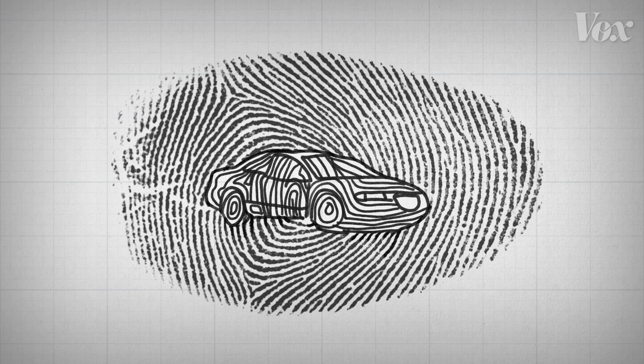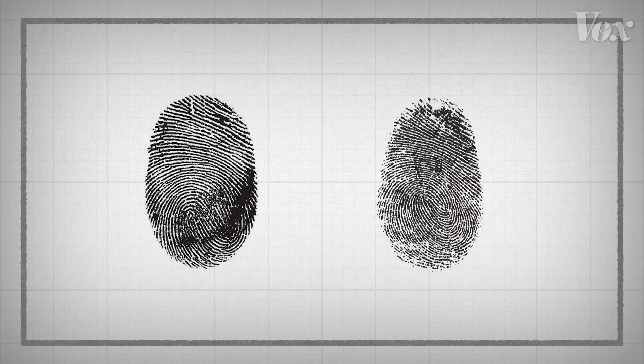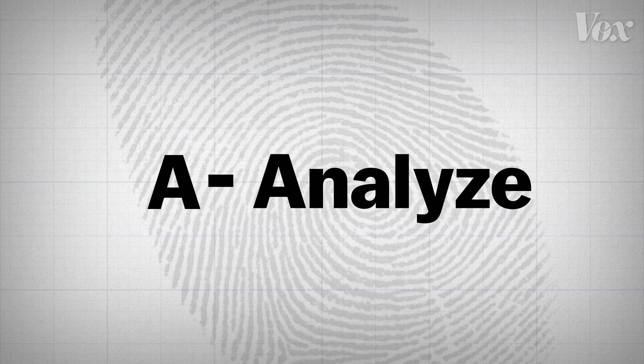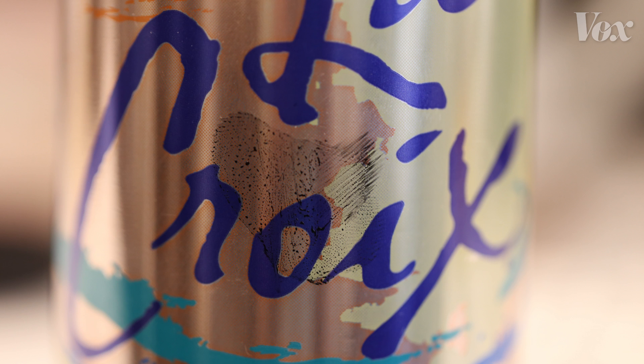My fingerprint is pretty easy to spot — the pattern looks like a 1998 Chrysler Sebring. Investigators rely on the characteristics of a print to find a match using a method called ACE-V. First, they analyze the print and the surface it's on to see if it's viable for examination. This one's great. This one, not so much.